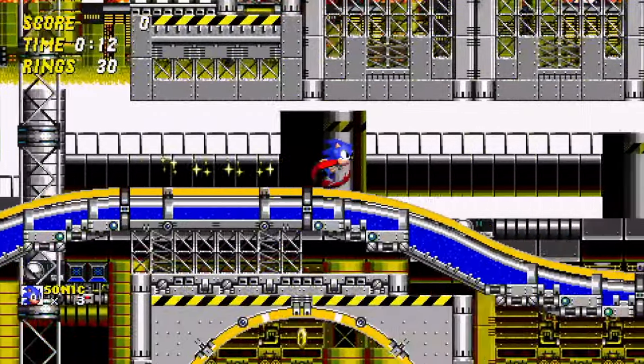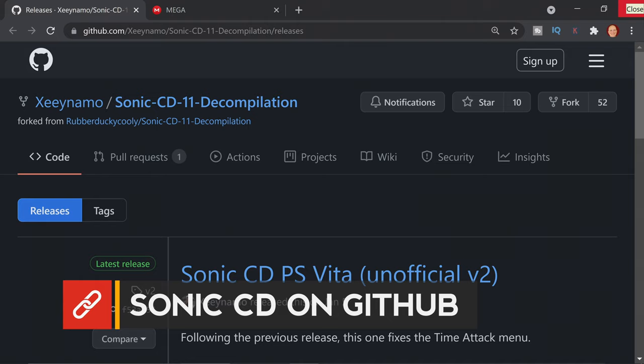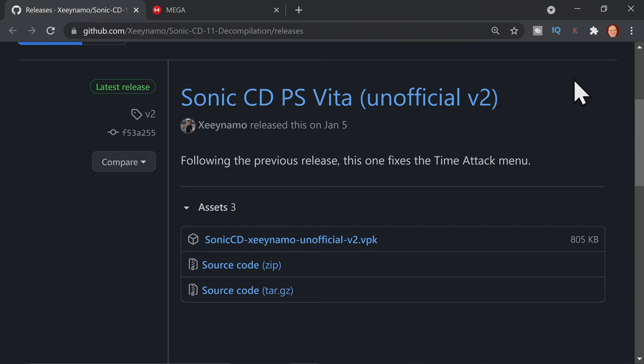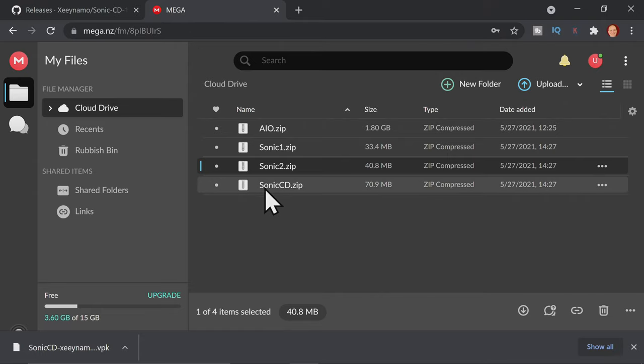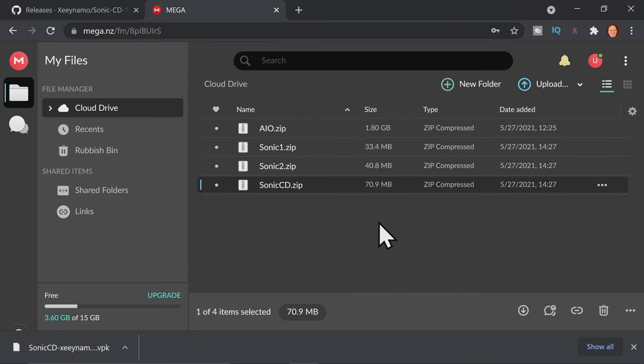How about the Sonic game widely regarded as the best Sonic game of all time? You can grab Sonic CD on the GitHub by scrolling down to the assets section and clicking on the VPK for Sonic CD. On the Mega site, navigate to the Sonic CD zip file, right-click, and select download to save this needed file to your downloads folder.